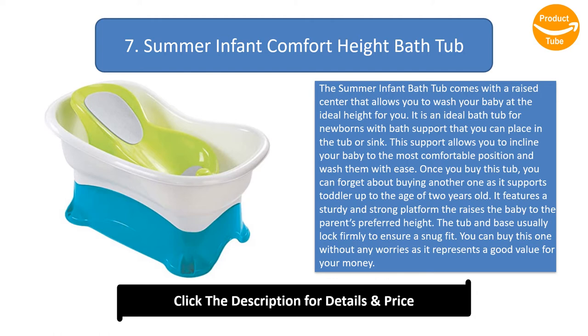Once you buy this tub, you can forget about buying another one as it supports toddlers up to the age of two years old. It features a sturdy and strong platform that raises the baby to the parent's preferred height. The tub and base lock firmly to ensure a snug fit. You can buy this one without any worries as it represents a good value for your money.